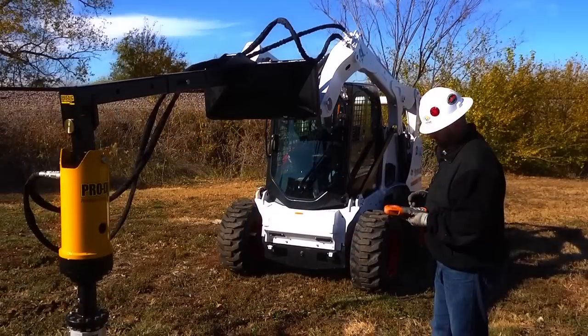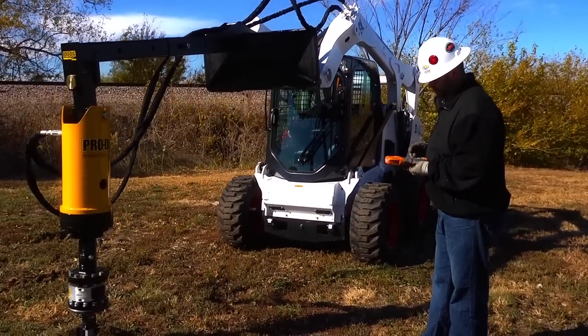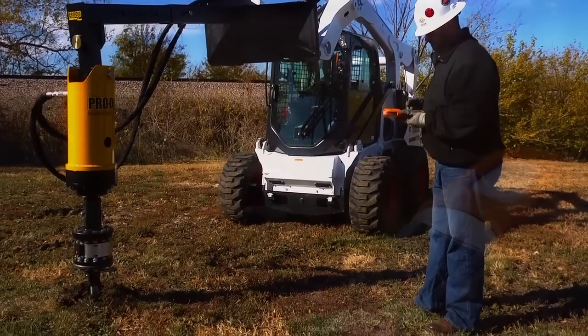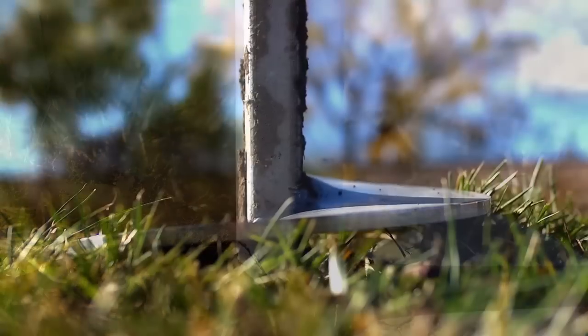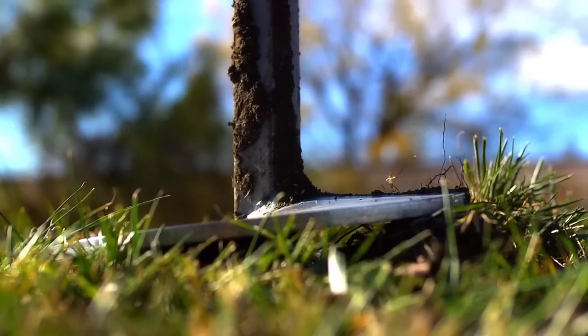ProDig is the innovator behind the IntelliTorque monitoring system, which has revolutionized the screw pile installation process. ProDig is the only company to have a product that comprehensively measures and records actual torque loads, as opposed to the previous industry standard of calculating torque derived from differential hydraulic pressures and theoretical hydraulic motor performance.